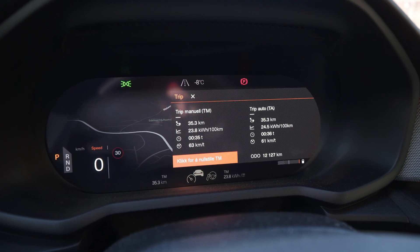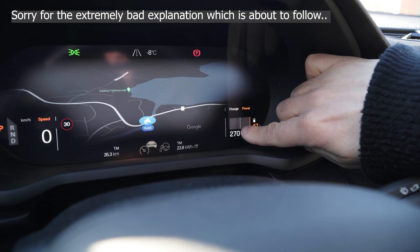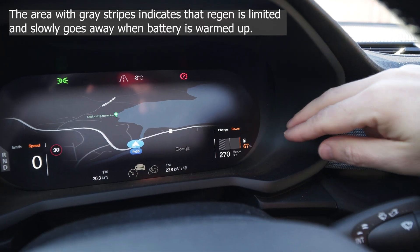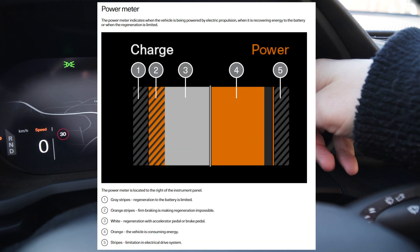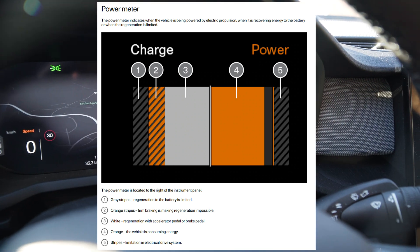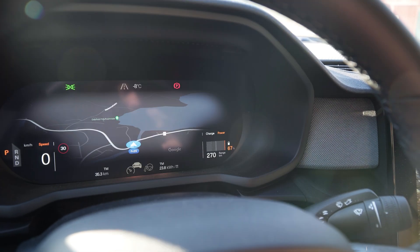The average speed is 63. As you can see here, this grayed-out area is going in that direction. As far as I've understood, that means when the battery is cold and can't accept any charge from regeneration, it will be all the way to the right. So it seems like the battery is slowly heating up, but still high consumption.